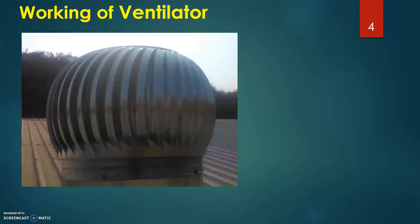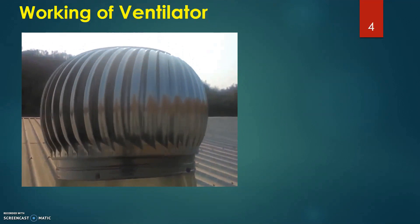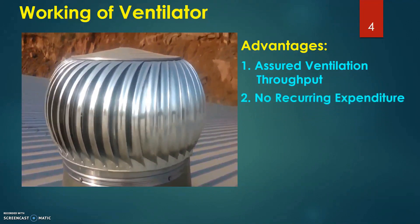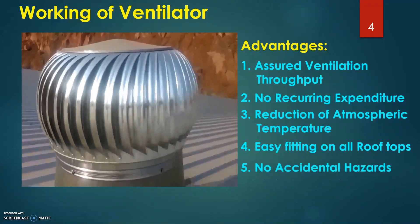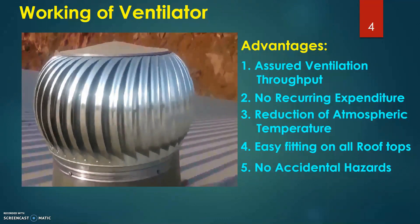Moving on to the construction and working of ventilators, the device can even run at low wind speeds when the wind current bursts from all directions. It makes use of a bearing mechanism, permitting bidirectional rotation. Installation is quite simple and can also be fixed on all rooftop and parapet walls. It serves as a low maintenance device and greets wind conveniently due to the aerodynamic design of the blades.